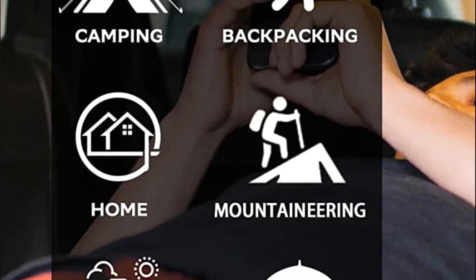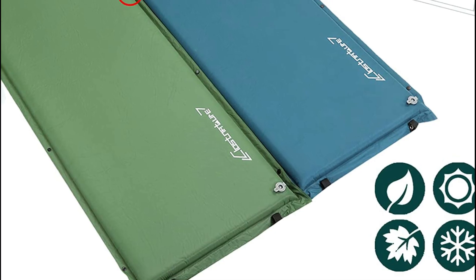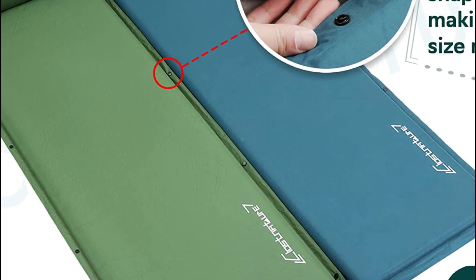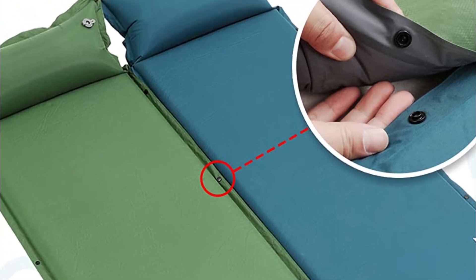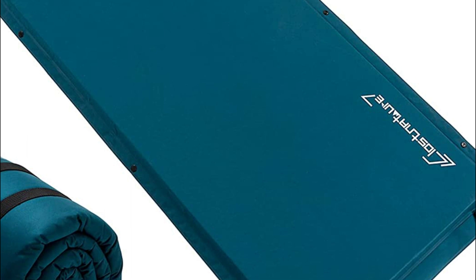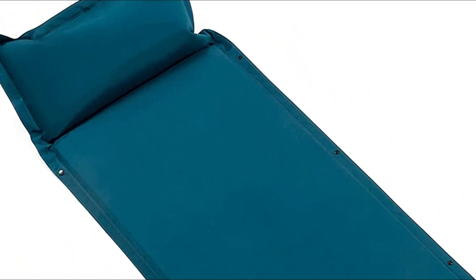Additionally, the attached pillow can be used separately and is adjustable for optimal comfort with the quick button. Every pad is leak-tested for 48 hours to ensure optimal protection during use, whether it's utilized as a sleeping bag pad, cot pad, camping bed, or hammock pad. The snap design also allows for both sides of the camping mat to be connected, doubling the size for couples and families.